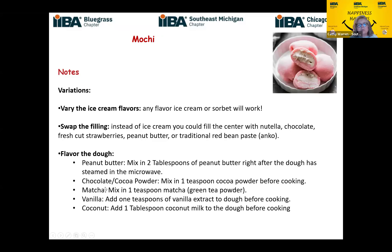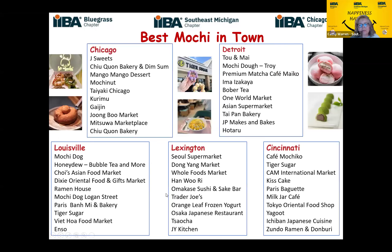For fillings, you can use ice cream or sorbet, Nutella, peanut butter, chocolate, or fresh strawberries. You really can do beans and meat and all that kind of savory stuff too. If you want to give a little color or flavor to the dough, whatever is of interest to you is fair game. My curiosity was where can we go to get mochi, so I pulled up the ten best places to find mochi in Chicago and Detroit.